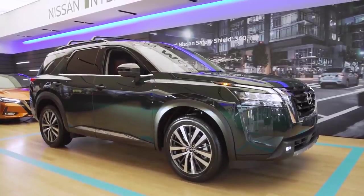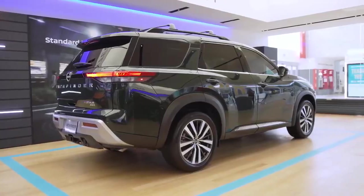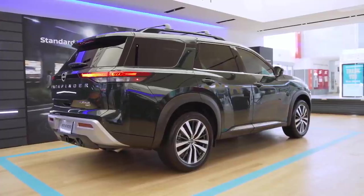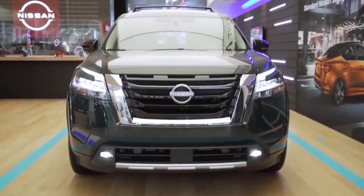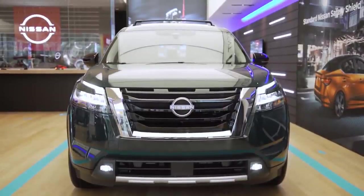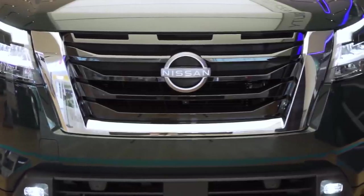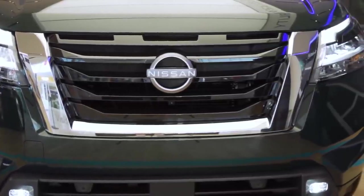Let's take a look at the design of the all-new Pathfinder. This vehicle is redesigned 100% top to bottom, but it's really taken a page from the historical roots of the Pathfinder. There's a lot of heritage built into this vehicle. The front-end design is bold, it's adventure-ready, but it's also very simple and elegant at the same time.